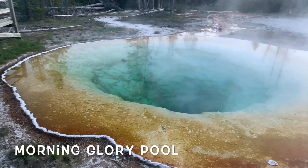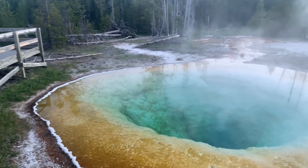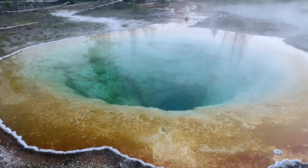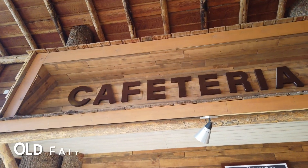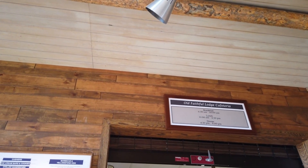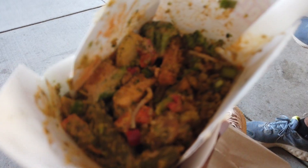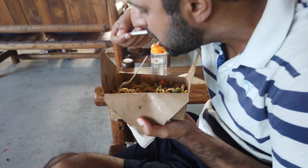Our favourite undoubtedly was the grand and famous Morning Glory Pool, bright and saturated with hues of yellow and green. To grab a bite after the hike, you can head to the cafeteria at Old Faithful Lodge for a delicious noodle bowl.